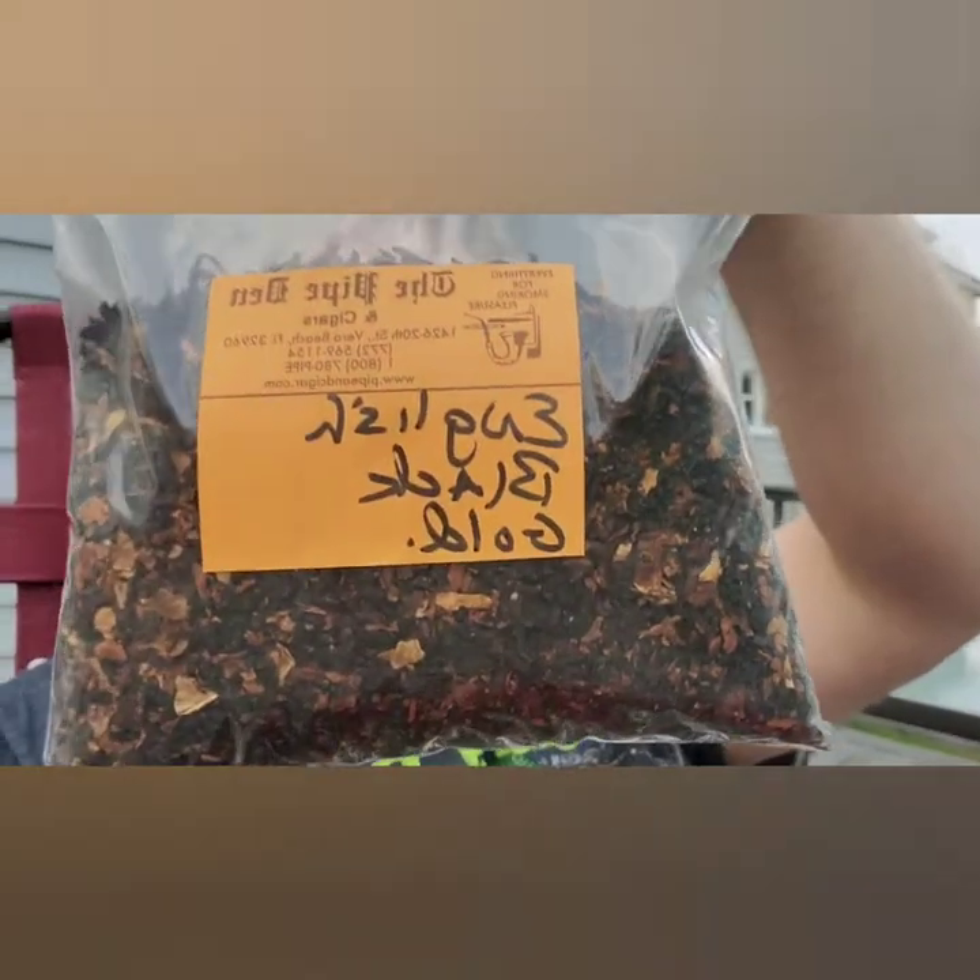Hello there YouTube community, it is I, Brad, coming to you from the deck. Got my pipe with tobacco in the bowl, as promised, once it arrived — The Pipe Den, English Black Gold.